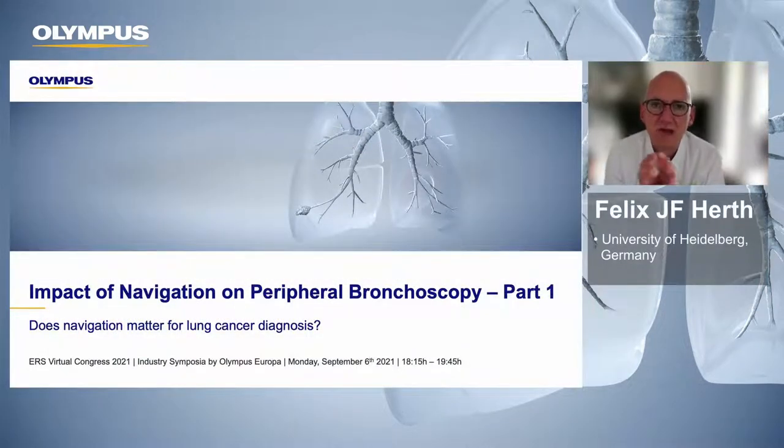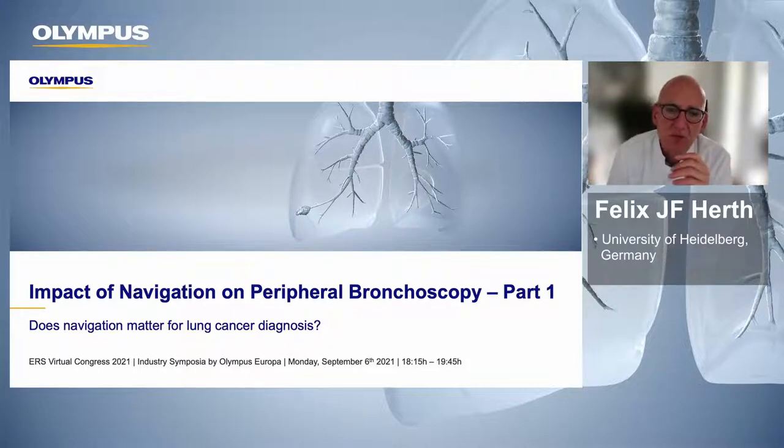Dear colleagues, dear friends, it's a great pleasure to have you all on board. Talking after a long day at the ERS about one of the specific topics we are facing in the bronchoscopic field — the solitary pulmonary nodule. It's a great pleasure that Loni Armos will help me present what is the actual standard of our doing, and what we will do in the near future by using new navigation modalities to really get better access to smaller lesions, not only for diagnostic but also for therapeutic options. That is the program for today.